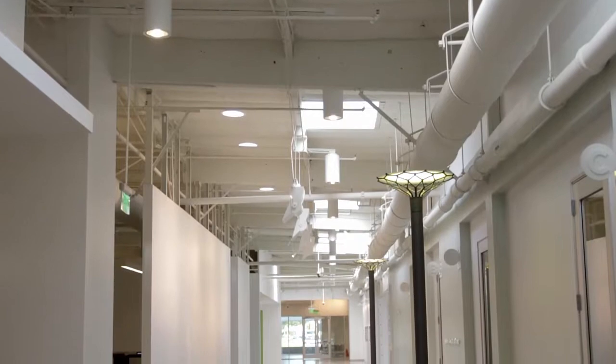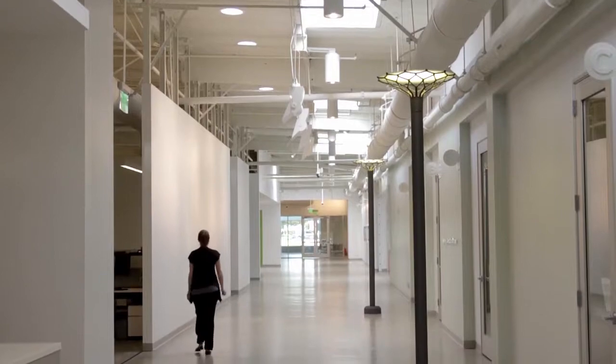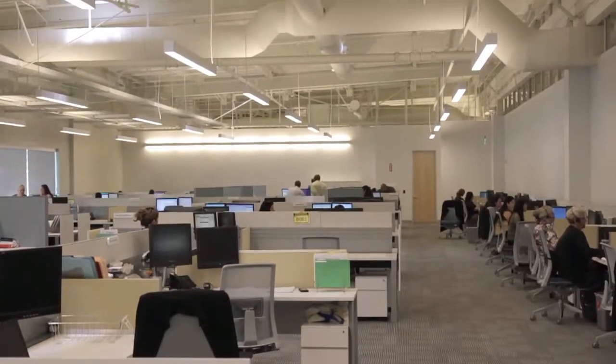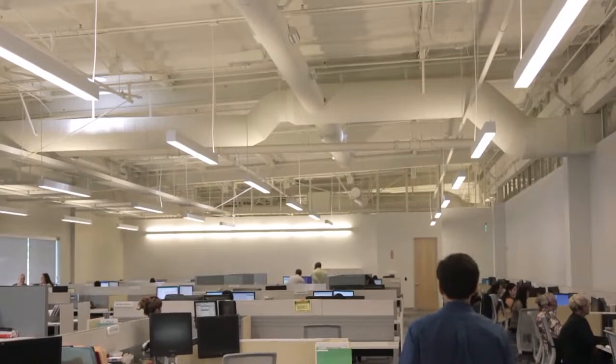I oversee the construction of this building and everything that Pacific Dental builds. The vision for our workspace layout and design actually came from the owner and CEO of Pacific Dental, Steve Thorne. He wanted a very open feel, and he leads by example — he does not have doors or anything else on his office.